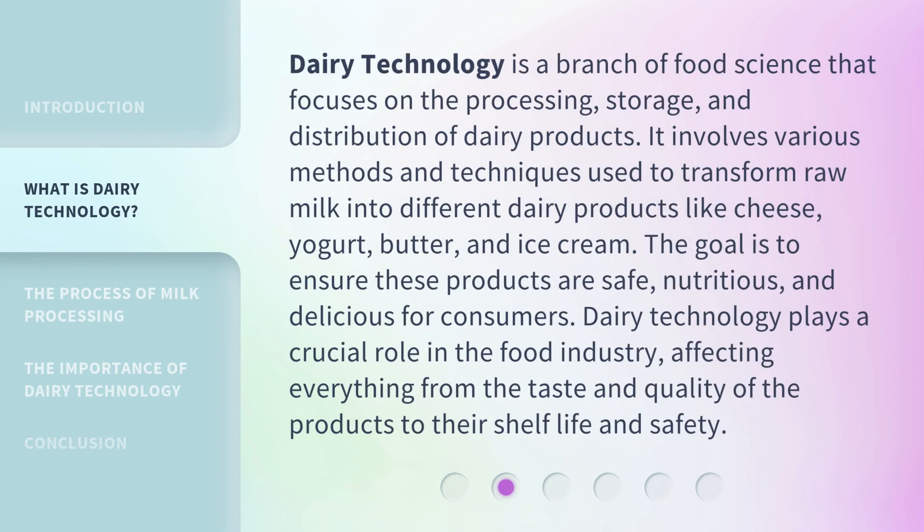Dairy technology is a branch of food science that focuses on the processing, storage, and distribution of dairy products. It involves various methods and techniques used to transform raw milk into different dairy products like cheese, yogurt, butter, and ice cream. The goal is to ensure these products are safe, nutritious, and delicious for consumers. Dairy technology plays a crucial role in the food industry, affecting everything from the taste and quality of the products to their shelf life and safety.